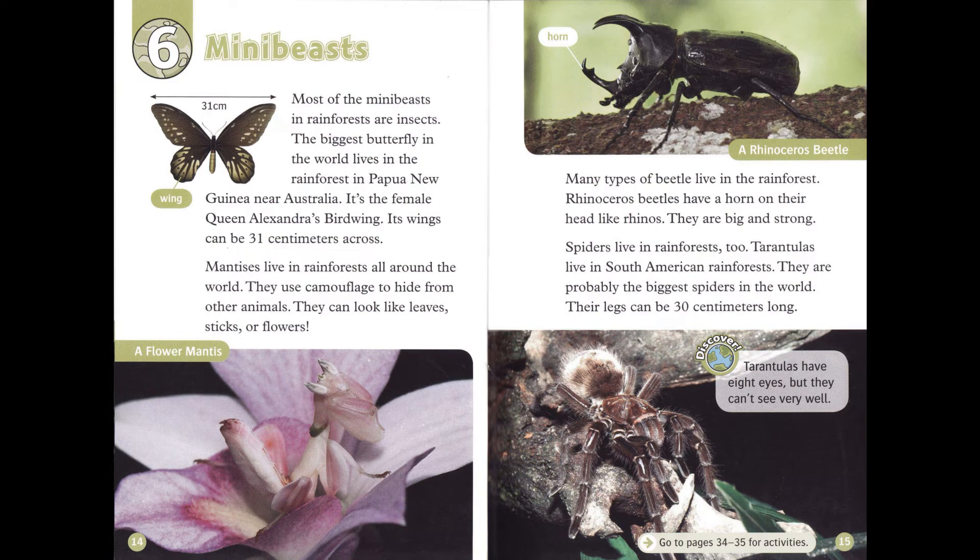Chapter 6: Mini-Beasts. Most of the mini-beasts in rainforests are insects. The biggest butterfly in the world lives in the rainforest in Papua New Guinea, near Australia. It's the female Queen Alexandra's birdwing. Its wings can be 31 centimeters across.